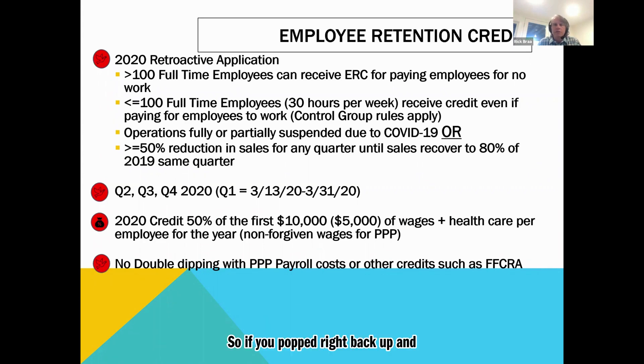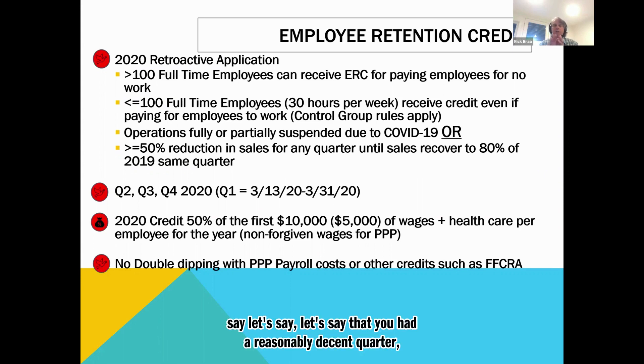If you popped right back up in sales — say you had a reasonably decent Q1 as most restaurants did, we were off to a strong start — and then everything fell apart, and let's say you had to close from 3/13 to 3/31 due to a government mandate, you could take your employee retention credit for that time period.